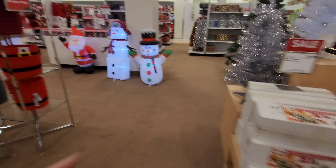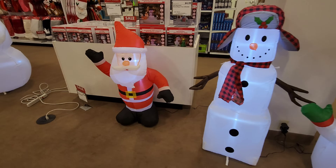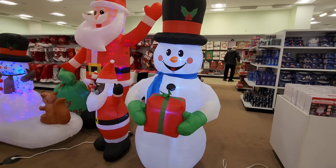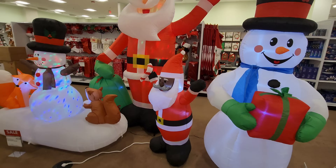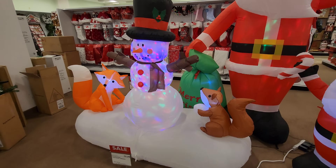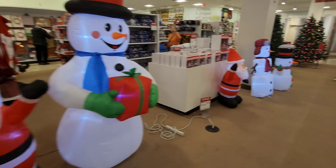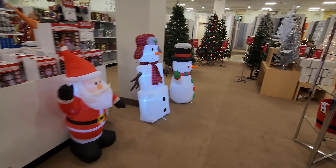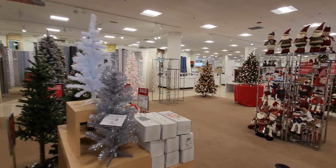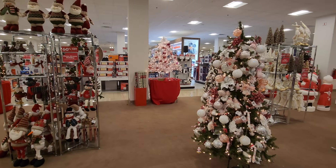Look at all the goodies they got here. Let's look at these inflatables. Look at the snowmen. We have Santa, a big snowman, a little Santa, a big Santa, and a snowman with a fox and a squirrel. This is a Christmas wonderland here. I feel like some things are now selling out because it is only a couple of weeks before Christmas.